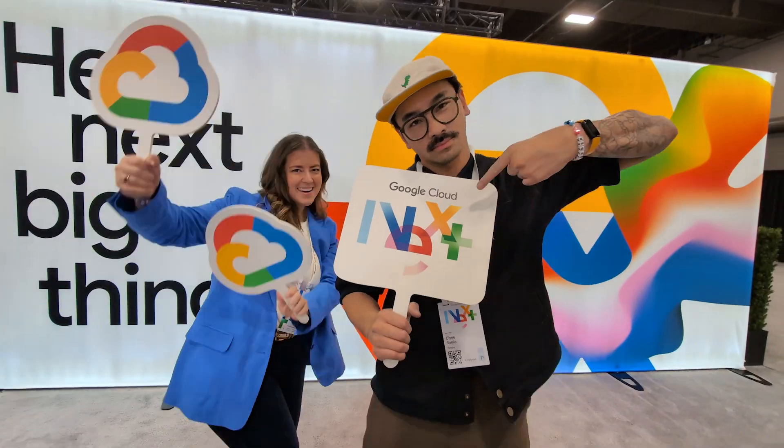And that's a wrap on Cloud Next 2024. Hey, thanks for tuning in — we'll see you next time. Bye, everybody!